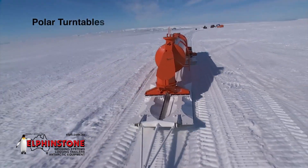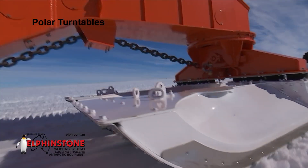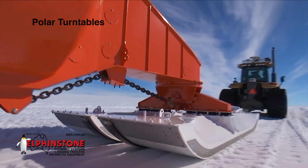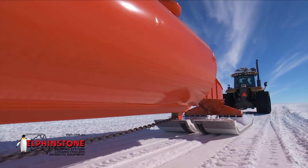Polar Turntables. This component is adapted from building reliable log transport equipment. Its verified design has flawlessly functioned over thousands of kilometres of use in Antarctica.